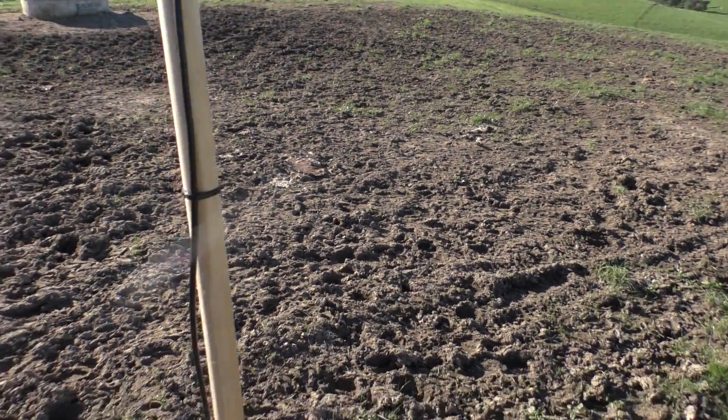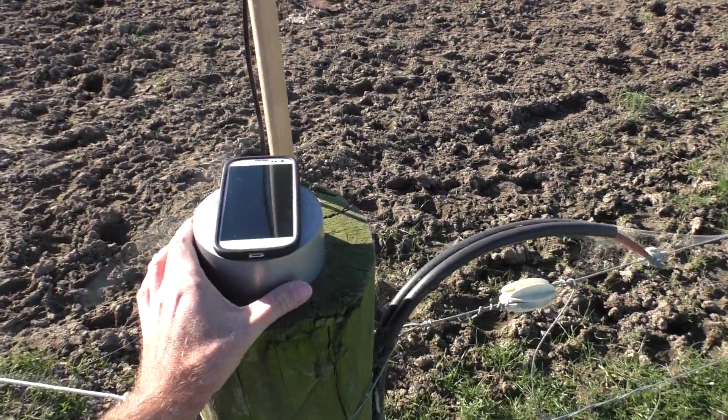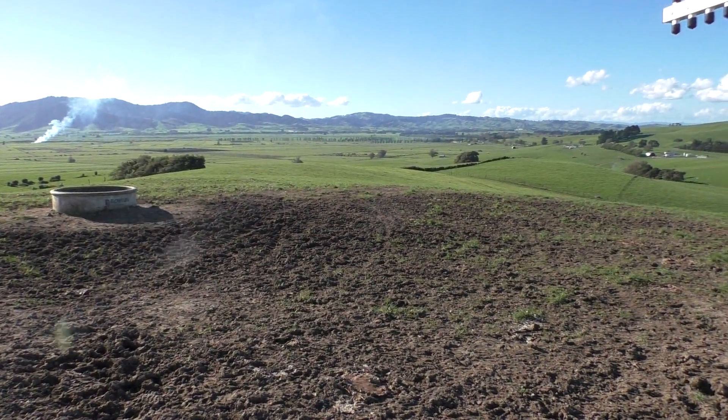I did check everything with Google Maps and used the compass on my cell phone to make sure it's exactly pointing in the right place. So this is a 9km clear line of sight.